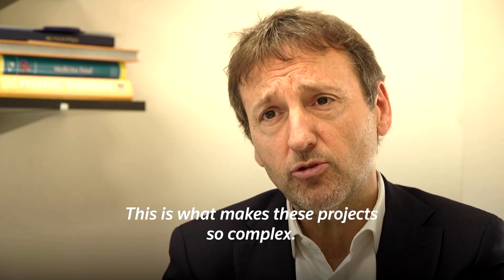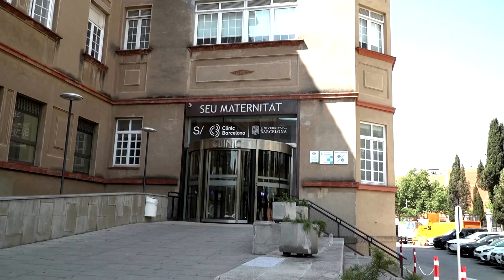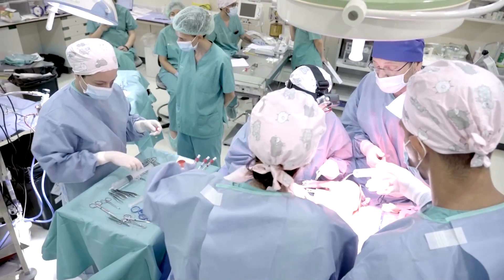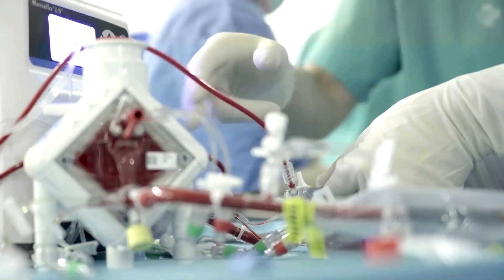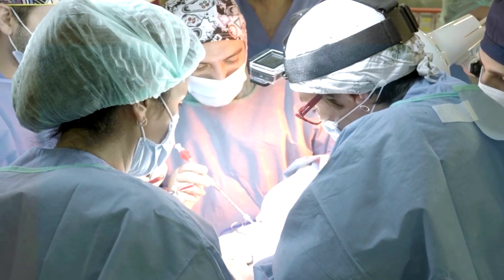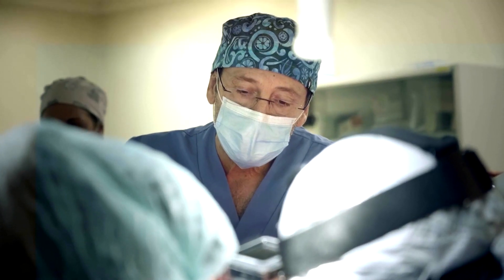Gratacós leads a team of 35 people from BC Natal Medical Research Centre and Fundación La Caixa. The team has conducted preclinical studies with lambs where they achieved a 12-day fetus survival, and plans to also test with pigs before proposing a human trial in a few years.